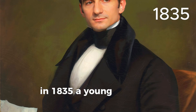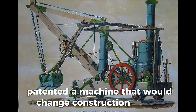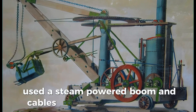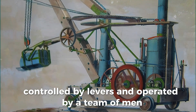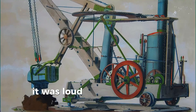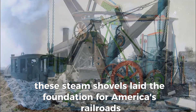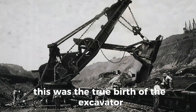In 1835, a young American inventor named William Otis patented a machine that would change construction forever. The steam shovel — a massive, clanking beast mounted on rails — used a steam-powered boom and cables to scoop up dirt and rock. Controlled by levers and operated by a team of men, it could move 20 times more material than manual labor. It was loud, slow, and far from precise, but it was revolutionary. These steam shovels laid the foundation for America's railroads and later dug the Panama Canal. This was the true birth of the excavator.